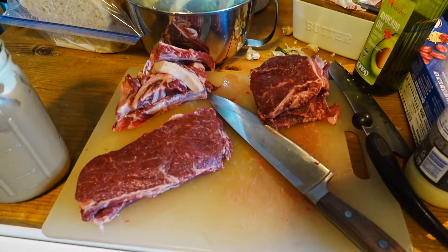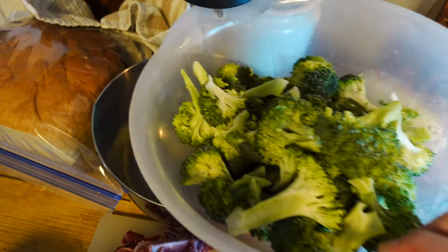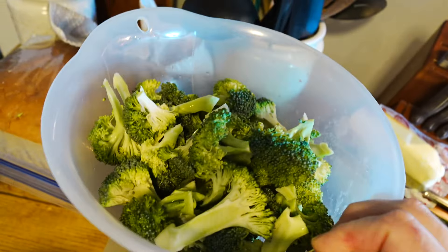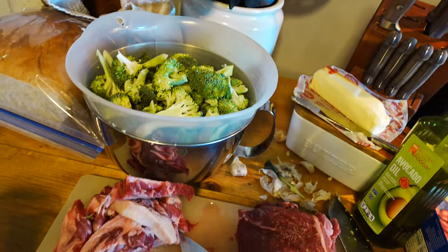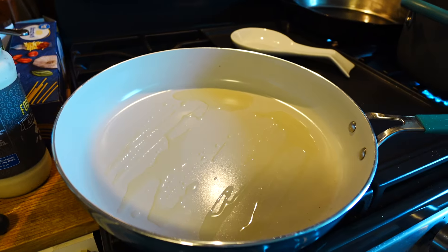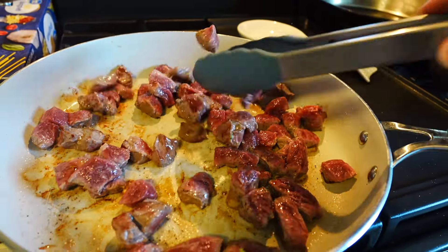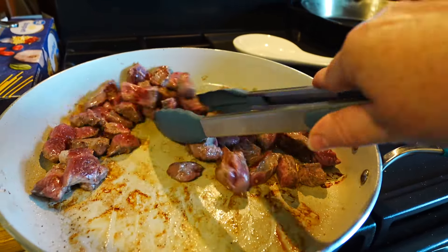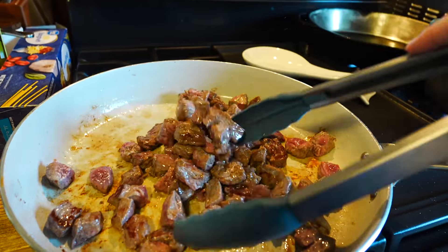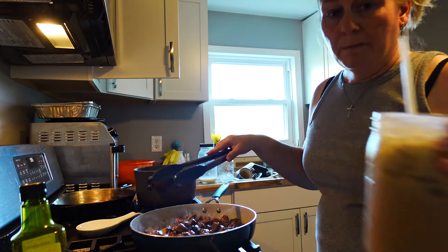For dinner we are doing beef and broccoli. I had some leftover broccoli that I'm going to go ahead and chop up. I've got some shallots and garlic, and this is actually a porterhouse steak that I'm going to chop up and sauté in a pan. This is something we do quite often — it comes together really quickly. It's your choice on what kind of seasonings you would like.